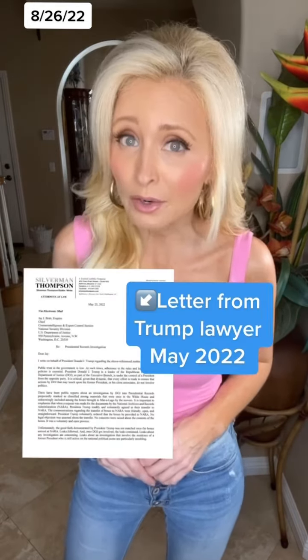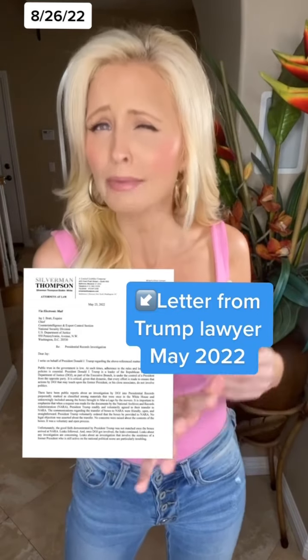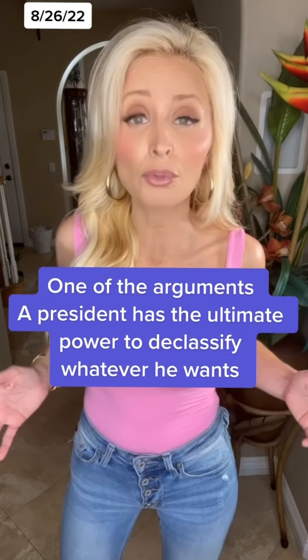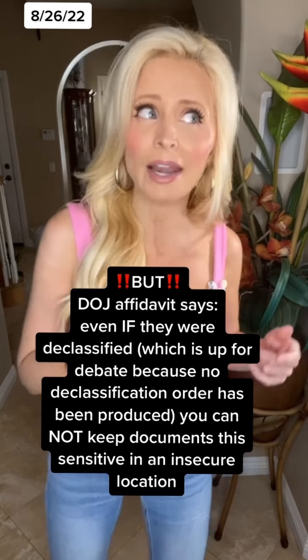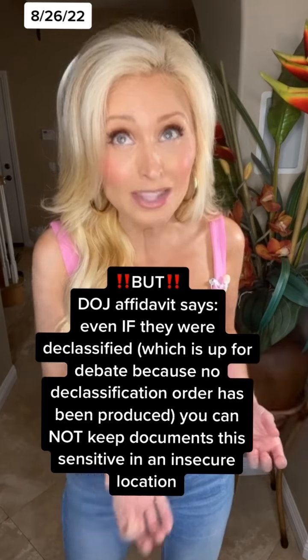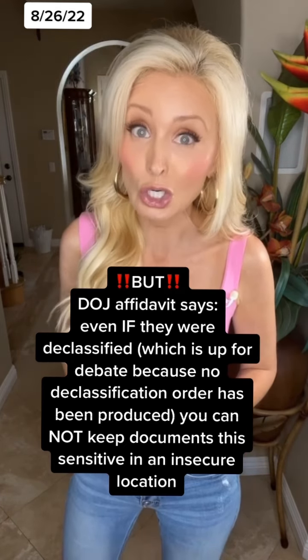The affidavit also includes a letter from the lawyer of the former president from May of 2022 with several justifications for why these documents were at Mar-a-Lago. The lawyer argues the president has the ultimate authority to declassify documents, which is true, but according to the Department of Justice in the affidavit, even if that happened — which we still don't know if it did or not — declassified information that's this sensitive cannot be housed in a beach club that's unsecure in Florida.